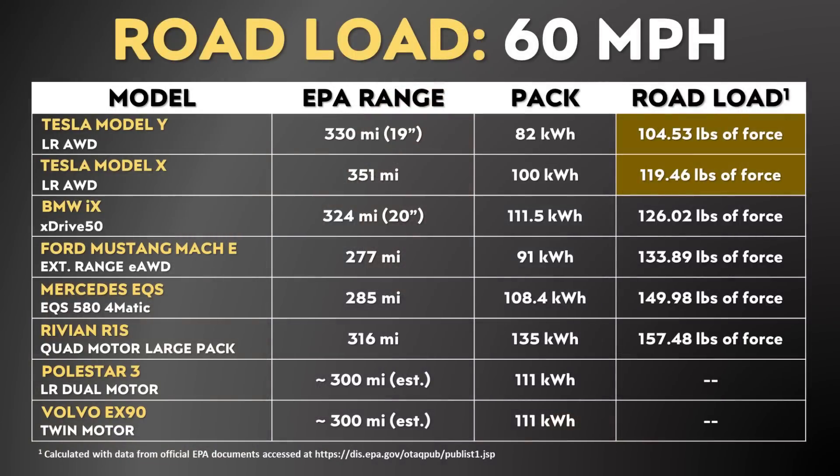When it comes to a comparison of road load between the SUVs discussed in this video, I used EPA data to calculate the road load for the Tesla Model Y, Tesla Model X, BMW iX, Ford Mustang Mach-E, Mercedes EQS, and the Rivian R1S. You can clearly see that the Model Y and the Model X need fewer pounds of force to overcome rolling resistance, driveline losses, and aerodynamic drag. The Tesla team has developed some incredibly efficient EVs that benefit not only the consumer, but also give Tesla a huge benefit and competitive advantage as well.